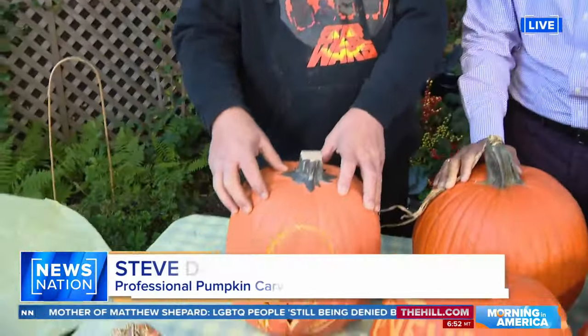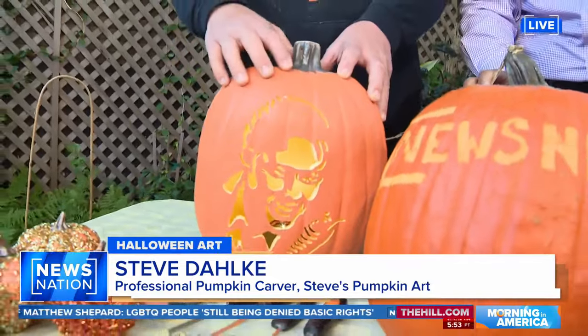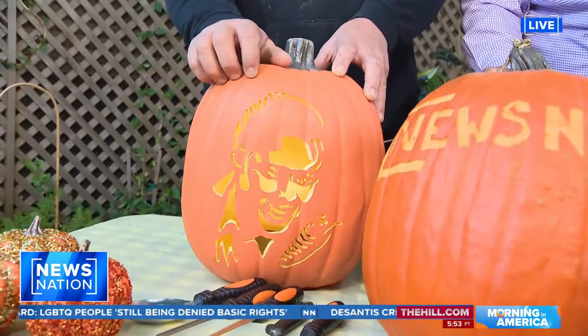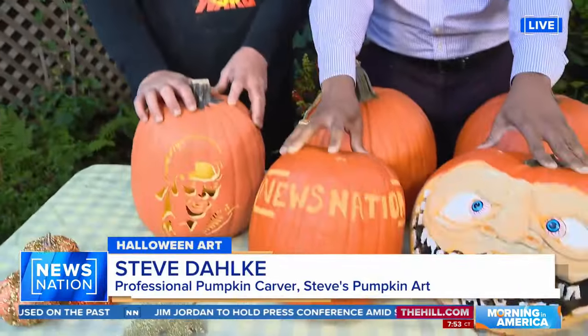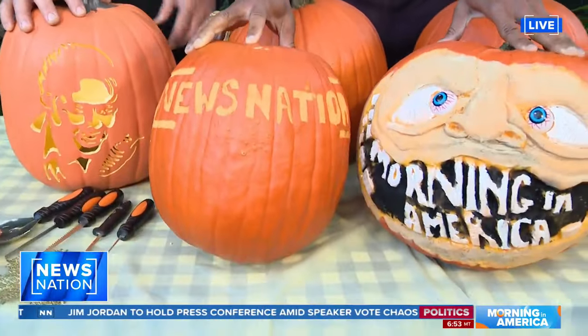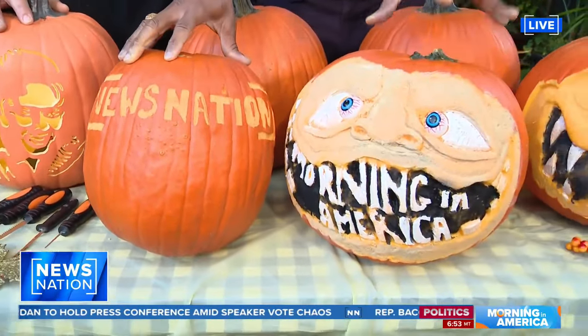So we have Elvis Presley. This is a fake pumpkin on a Stonykin pattern. You can go to stonykins.com — they've got tons of different patterns to work from. And I cannot help but notice that we also have a couple that I recognize quite well, both from NewsNation and Morning in America.